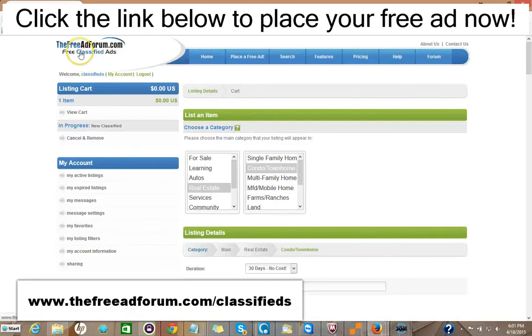So I'd like to invite you to come on over to freeadforum.com classifieds — that's freeadforum.com/classifieds. You can click the link in the description of this video below and it'll take you directly to the real estate section. We'd like to invite you to place your ad for both your real estate listings and also for your real estate brokerage or independent real estate agent business. Thank you very much, we're looking forward to doing business with you. This is Matt from the Free Ad Forum free classified ads.